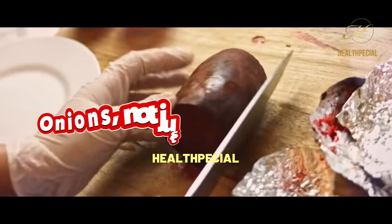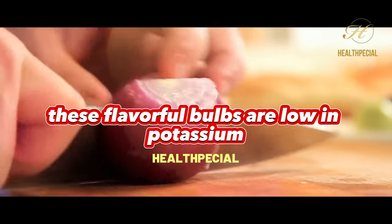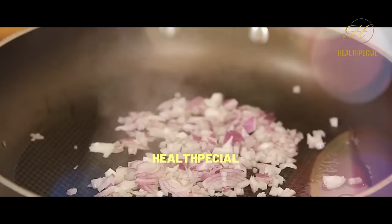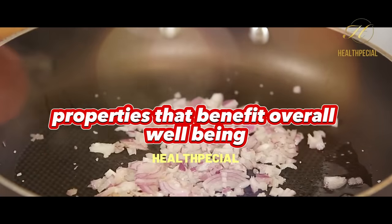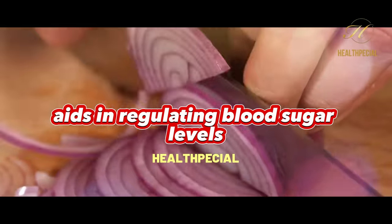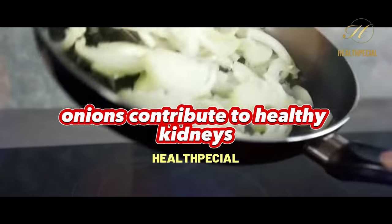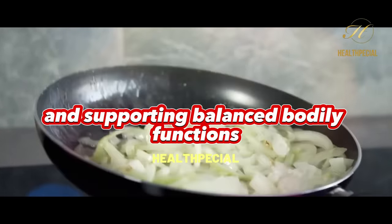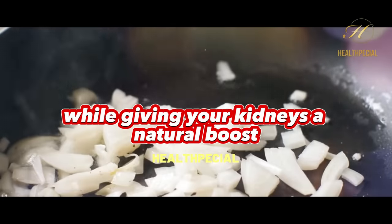Onions — not just a culinary delight, but a kidney-friendly powerhouse too. These flavorful bulbs are low in potassium, making them an ideal choice for maintaining kidney health. Rich in antioxidants and flavonoids, onions possess anti-inflammatory properties that benefit overall well-being. Their chromium content aids in regulating blood sugar levels, reducing the risk of complications. Onions contribute to healthy kidneys by lowering the strain on these vital organs and supporting balanced bodily functions.